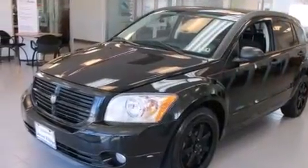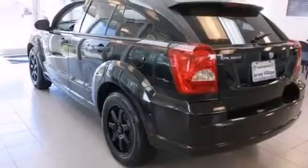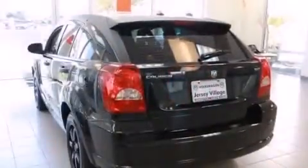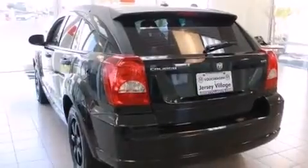Features include a split folding rear seat, cruise control, a rear window defroster, a CD player, a passenger side vanity mirror, a keyless entry system, a rear window wiper, and air conditioning.